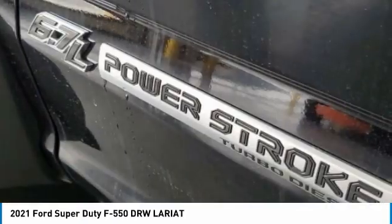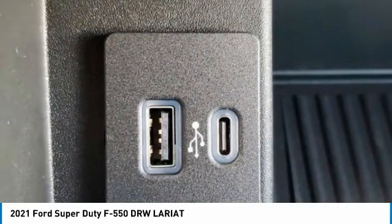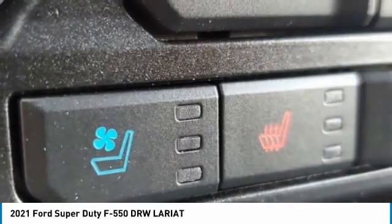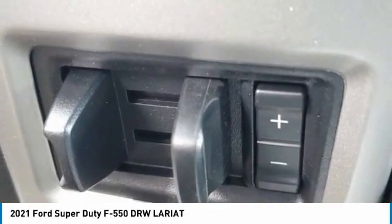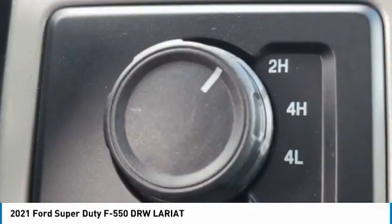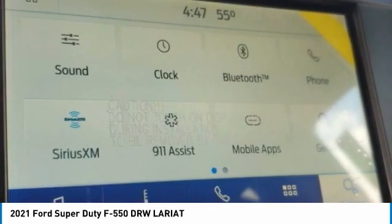Check out the 2021 F-550 Super Duty. The Ford Super Duty F-550 is a real work truck built with Ford tradition for reliability, safety and comfort. This heavy duty work truck is ready to tackle the most demanding jobs. This vehicle has less than 100 miles.